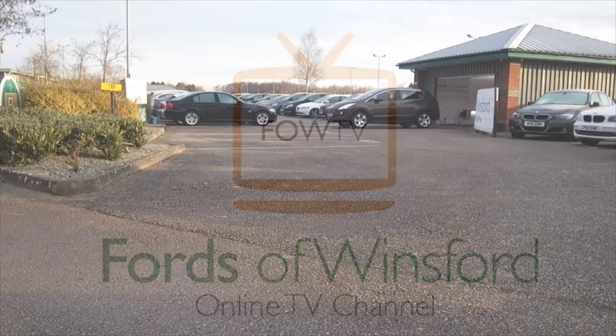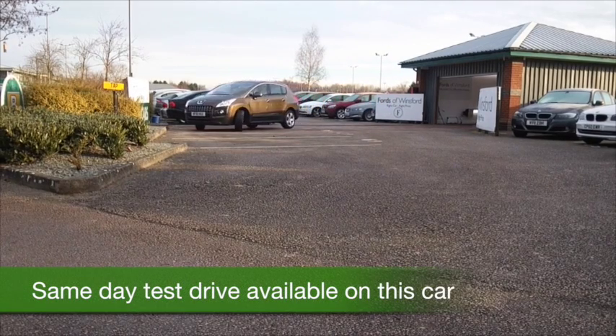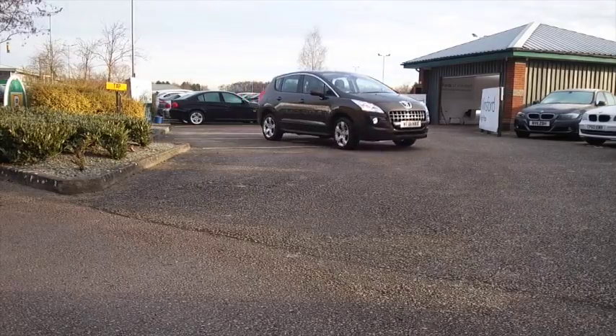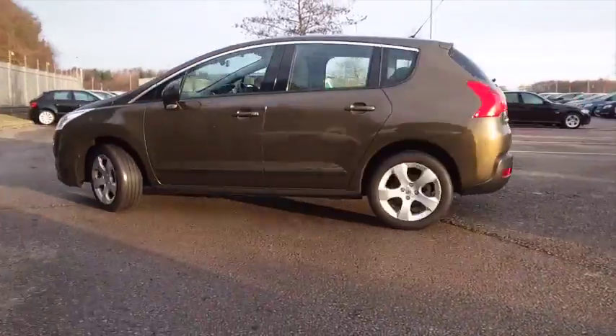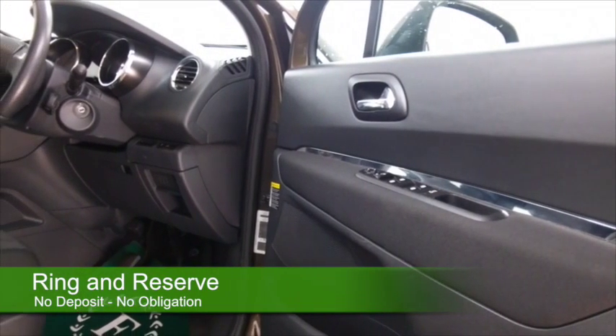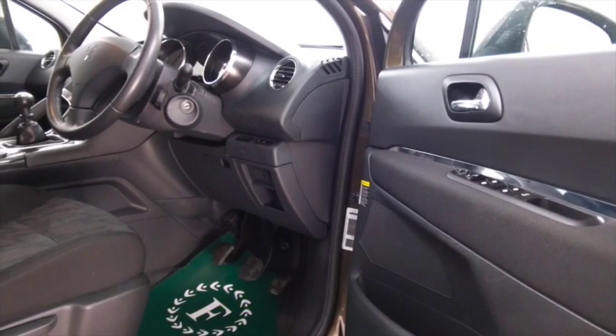Here's a very smart looking Peugeot 3008 in this fabulous metallic brown, really outstanding modern colour, and it comes from 2011. It's got about 9,500 miles on the clock, so certainly not too much for each year, and a 1.6 diesel engine which is very sweet to drive and will return about 55mpg combined.